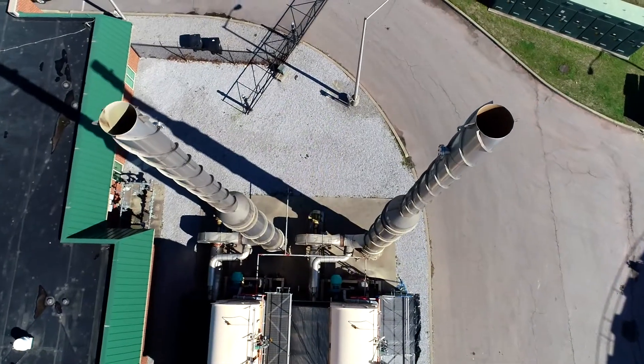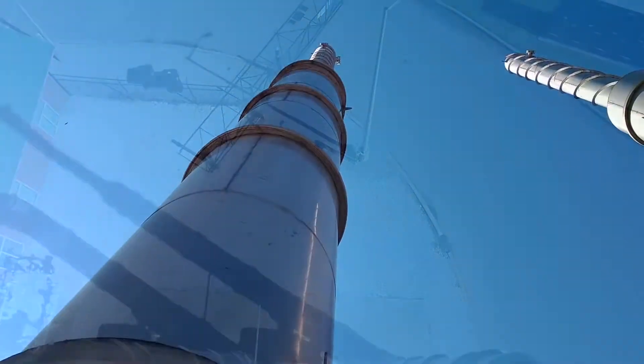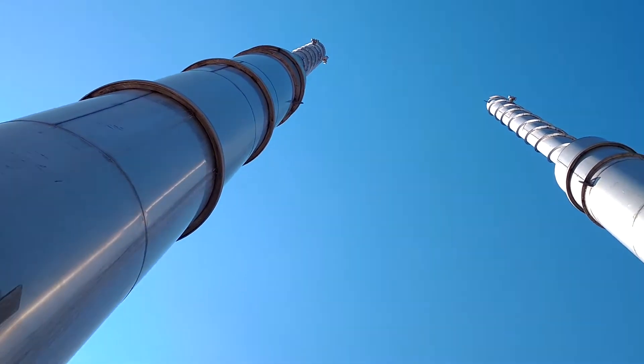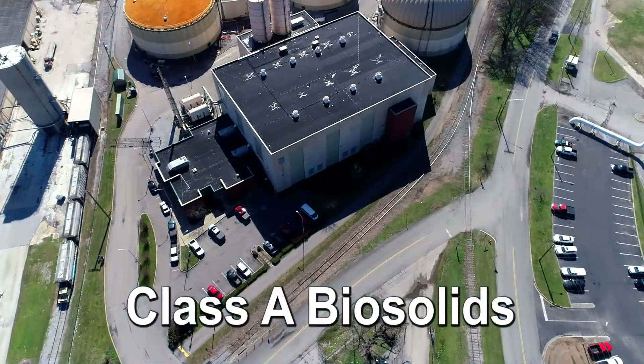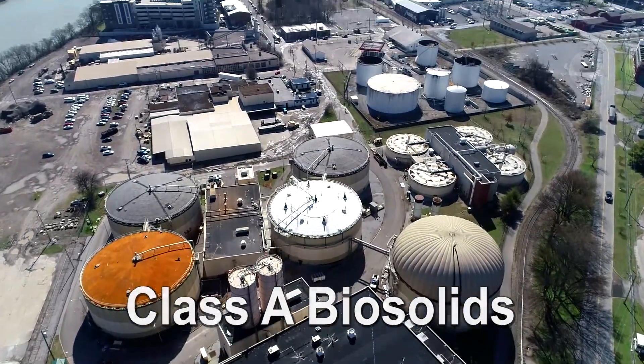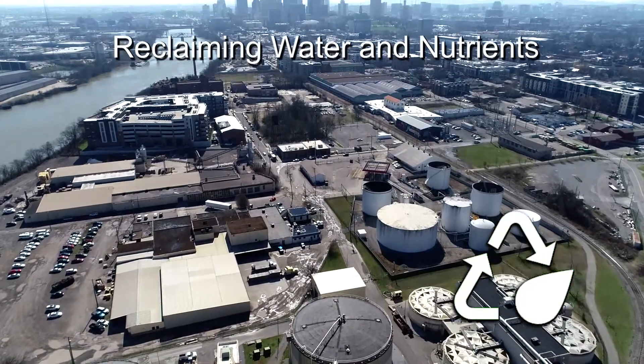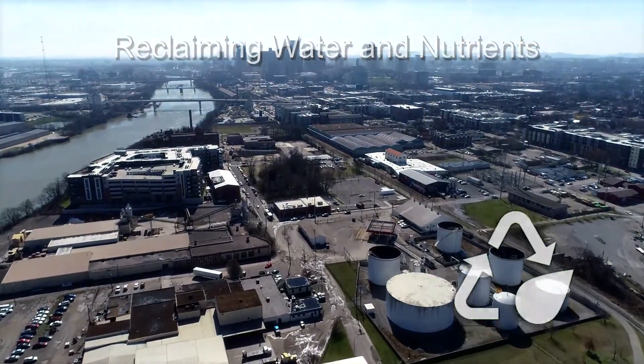Finally, air from the dryer is heated to 1,500 degrees Fahrenheit. This process destroys any odor before the air is released. Metro Water Services produces Class A biosolids that meet all federal and state regulations. We are reclaiming water and nutrients and getting them into the river and the soil where they belong.